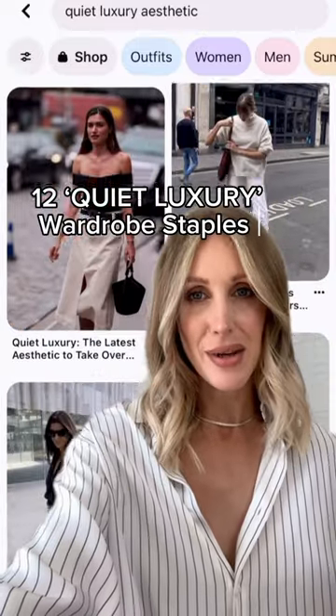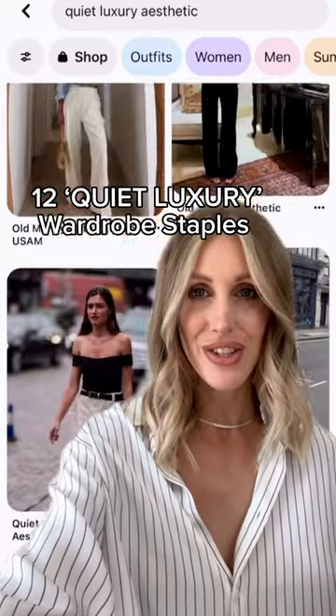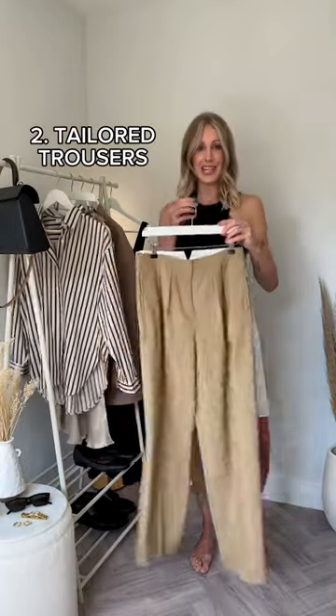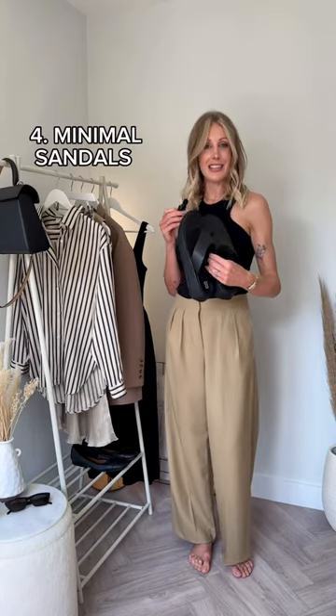You need to own these 12 items to recreate the quiet luxury aesthetic. A tank top. Loose tailored trousers. Gold jewellery. Clean leather sandals.